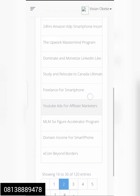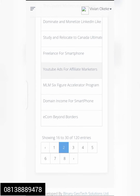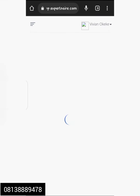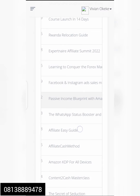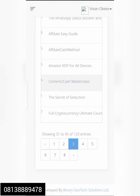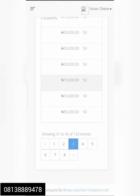We also have Ultimate Blueprint Freelancing for Smartphone, YouTube Ads for Affiliate Marketers, Domain Income. Moving to the next stage, we have Amazon Photo Book, Wonder Location Affiliate Marketing Summit, and many more on the internet. We have Amazon KDP for All Devices and Full Cryptocurrency Ultimate Course. All these courses have their prices and commissions listed beside them.